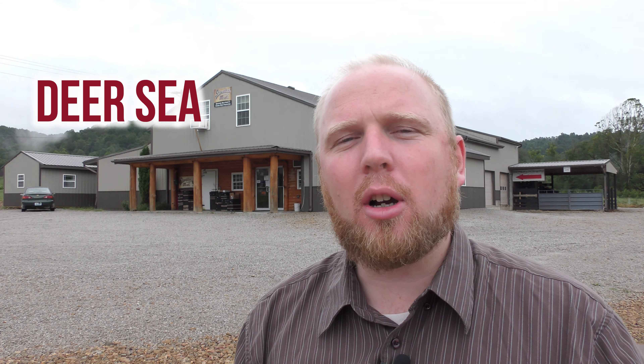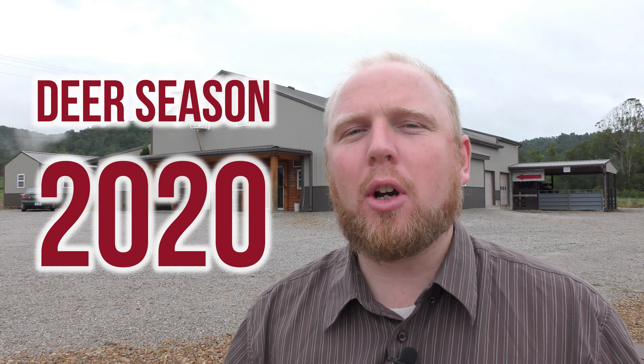Hi, it's Abner here at Show Walters Country Meats. I want to take a few moments and talk about deer season. As you know, we're coming into deer season here towards the fall of 2020, and we've been getting calls.